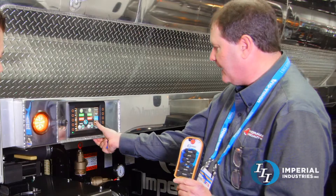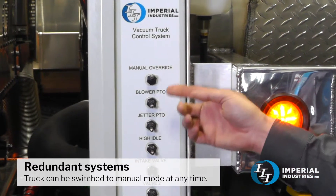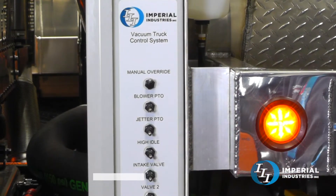If you ever want to go to manual — if the electronics were to all catastrophically fail, which they won't — but if they did, you'd be able to do everything you normally would be able to do. Just in case.